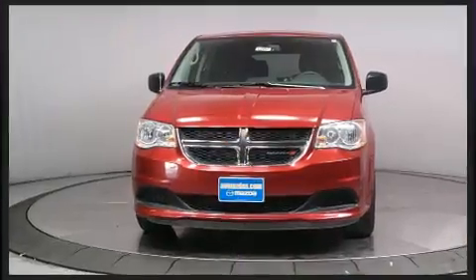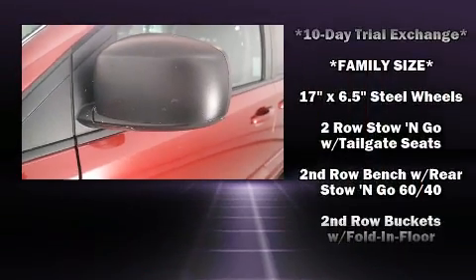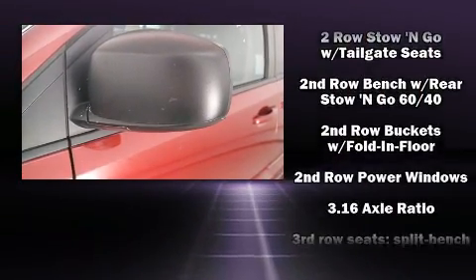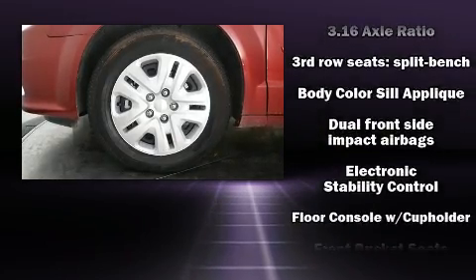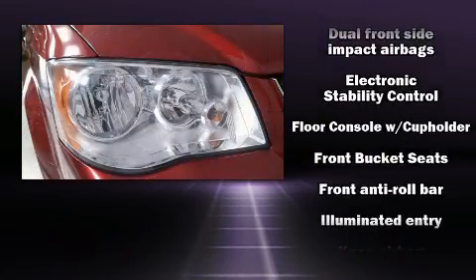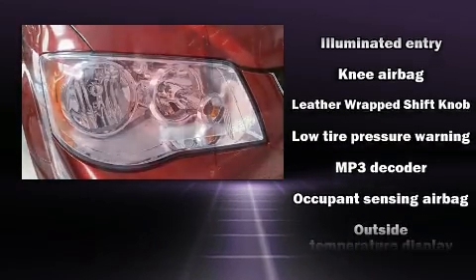Dodge also prioritized safety and security with features such as head curtain airbags, traction control, brake assist, anti-whiplash front head restraint, ignition disabling, and four-wheel disc brakes with ABS. For added security, Dynamic Stability Control supplements the drivetrain.